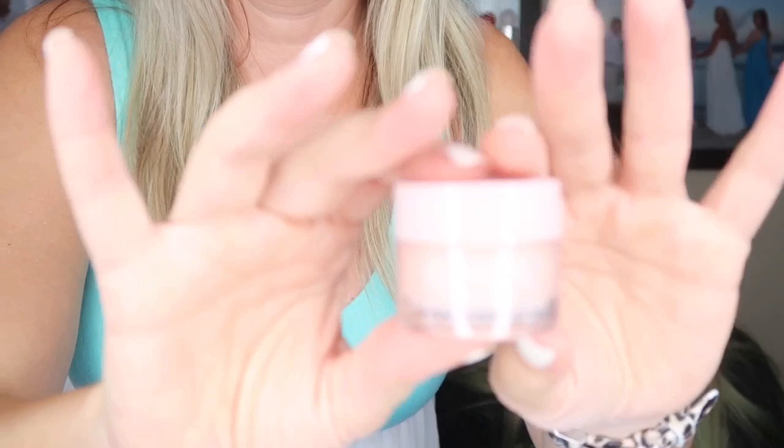My next item is the Clinique Moisture Surge 72-Hour Replenishing Hydrator. It does have dimethicone, so I'm going to gift this to Hailey — she swears by it. Also, Ulta's 21 Days of Beauty is coming up, and I have three videos focused on the catalog next week. Sign up for Ebates — I'll leave my link below, though I'm not affiliated or sponsored.